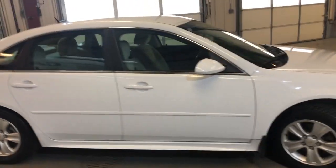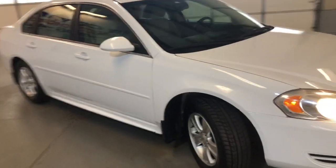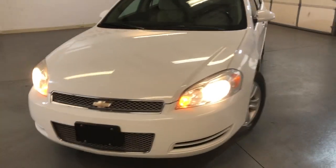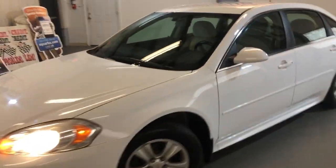We just replaced all the tires, so the tires are brand new on this vehicle. Runs nice.